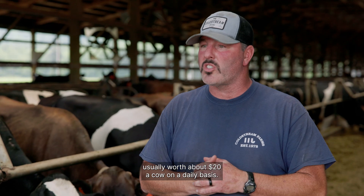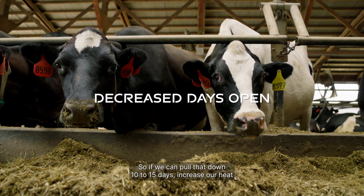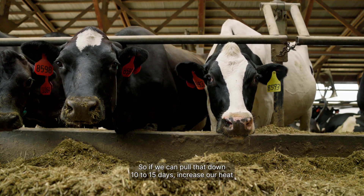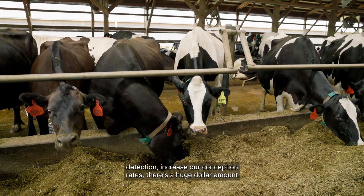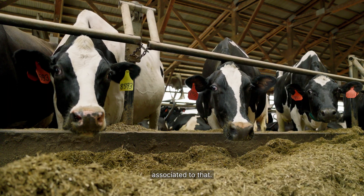Lowering our average days open for the herd is usually worth about $20 a cow on a daily basis. So if we can pull that down 10 to 15 days, increase our heat detection, increase our conception rates, there's a huge dollar amount associated to that.